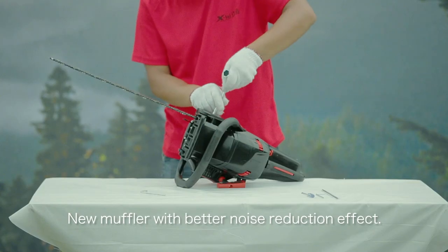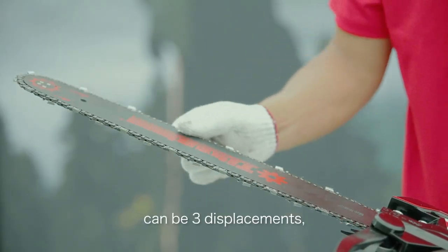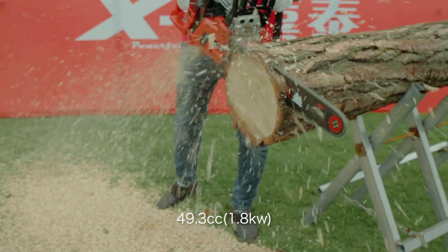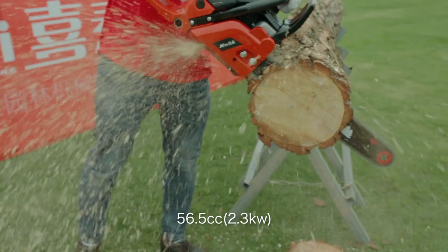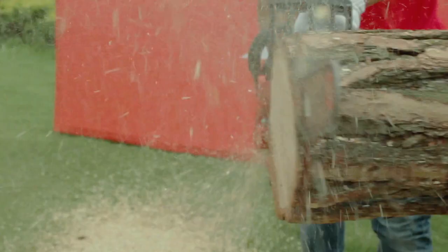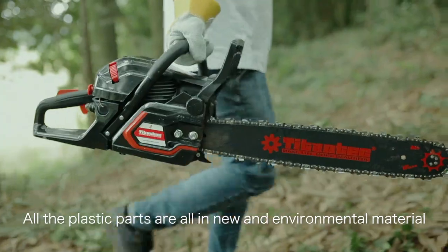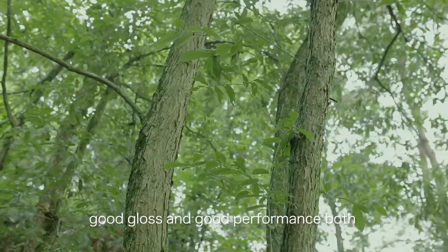Meets Euro 5. Available in 3 displacements: 49.3 cubic centimeters at 1.8 kilowatts, 56.5 cubic centimeters at 2.3 kilowatts, and 59.8 cubic centimeters at 2.6 kilowatts. All plastic parts are made from new environmental materials with good performance in both high and low temperatures.